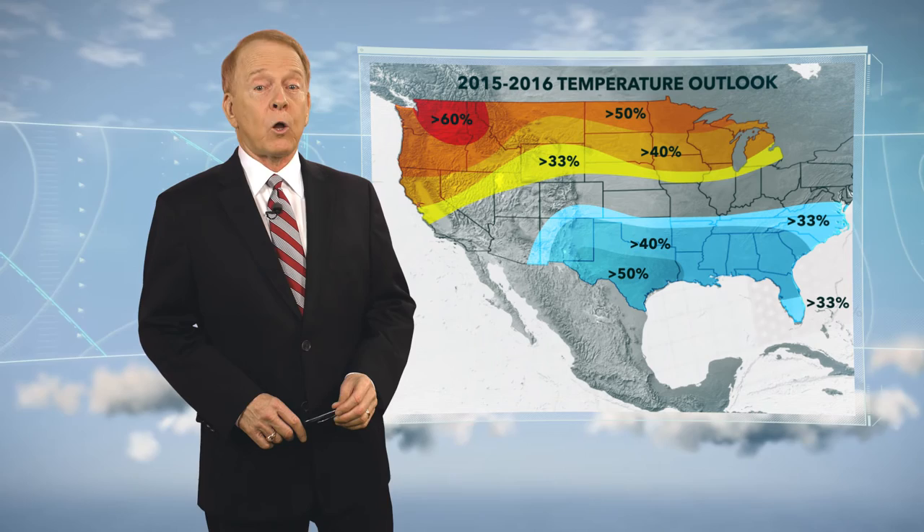With respect to the El Niño precipitation forecast for winter 2015-2016, it looks like this graphic right here. Keep in mind there will be some aberrations as time rolls along, but we look wet in our part of the world — Oklahoma, Texas. Dry in the northern Rockies, dry around the Great Lakes. Oklahoma should end up near normal, slightly cooler than normal, and rainfall should be near normal to a little bit wet. So probably look cool, fairly wet — that's the way it looks right now.